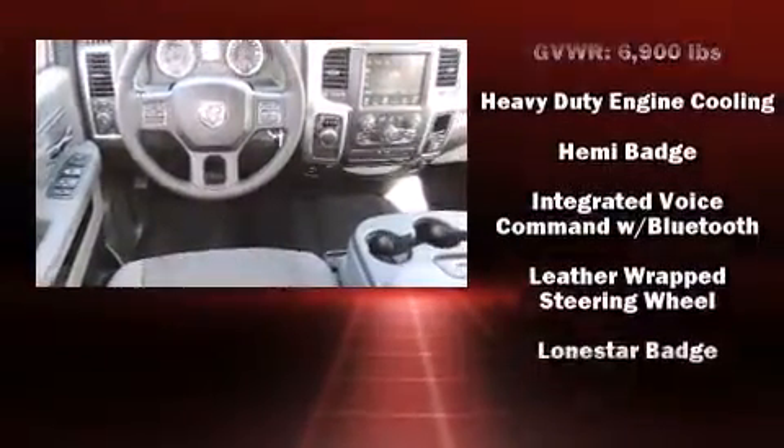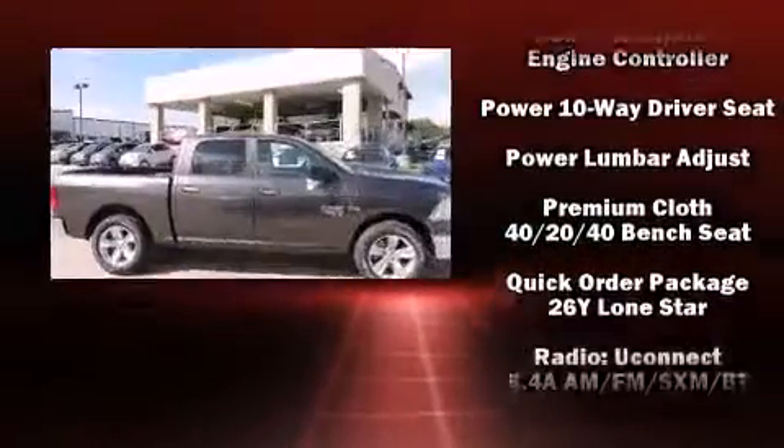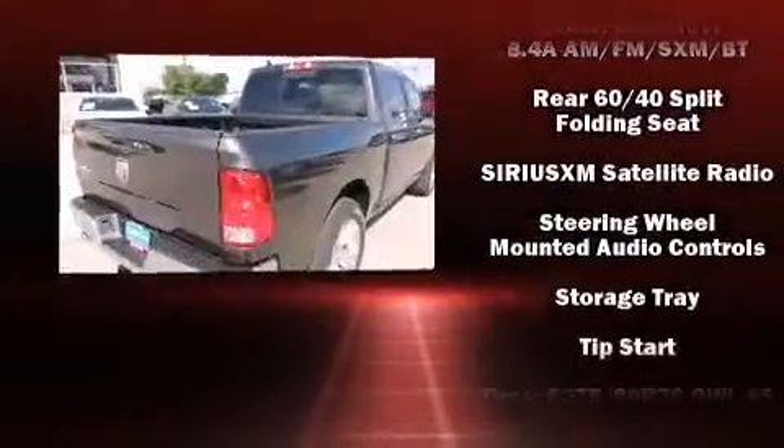Top features include power windows, one-touch window functionality, a trip computer, a rear-step bumper, heated door mirrors, and cruise control.